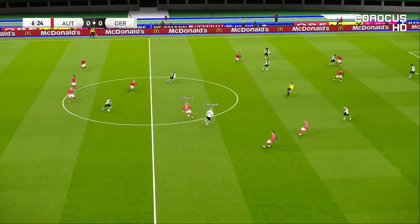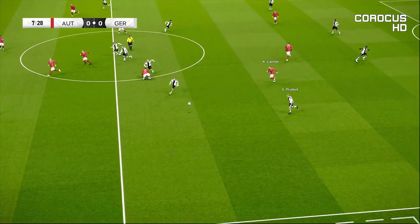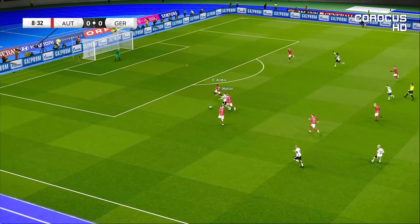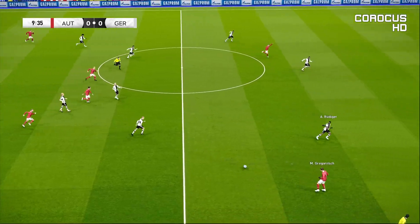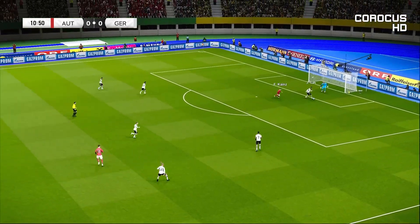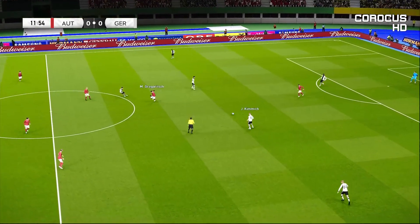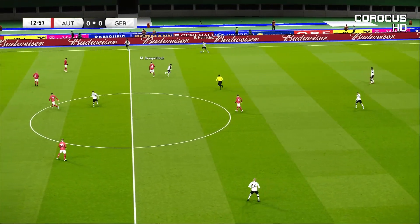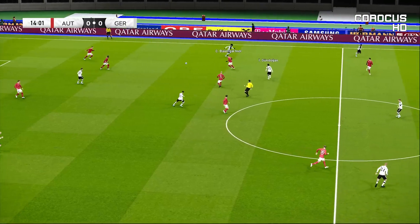Sané. Right through the middle — Muller. Out to the right, a real chance to break. Kimmich. Germany happy to let their strikers roam out wide. I wouldn't want that. My worry is that their main threat is being shifted out of contention.